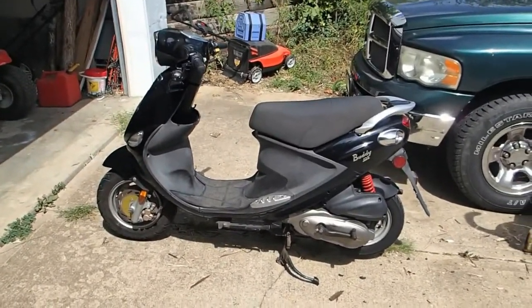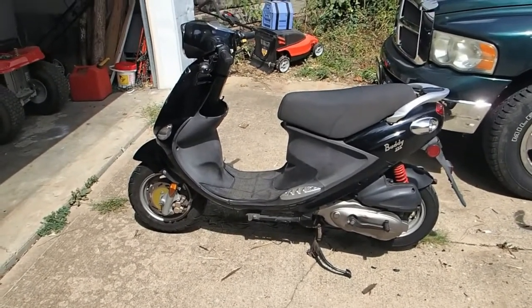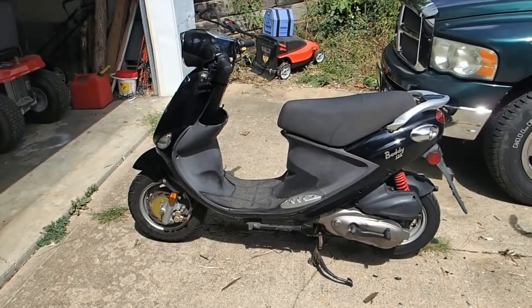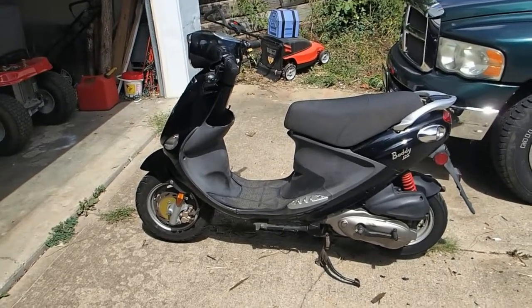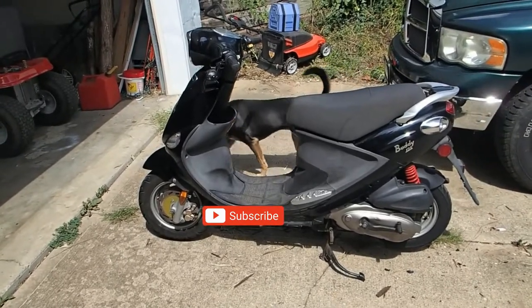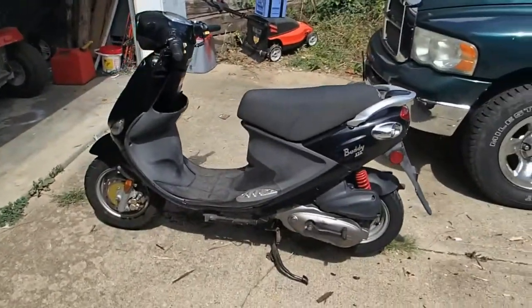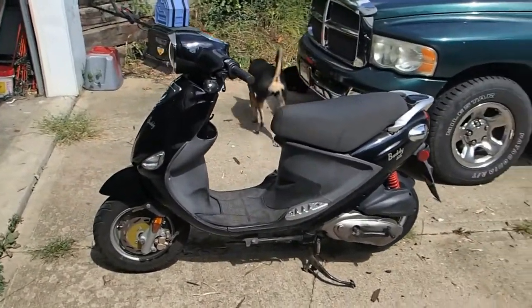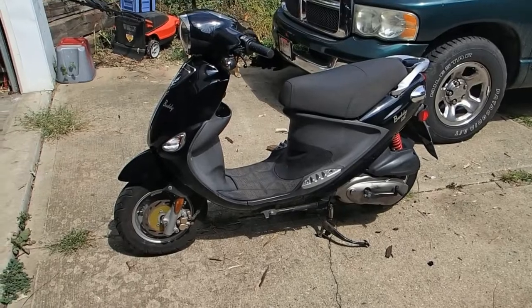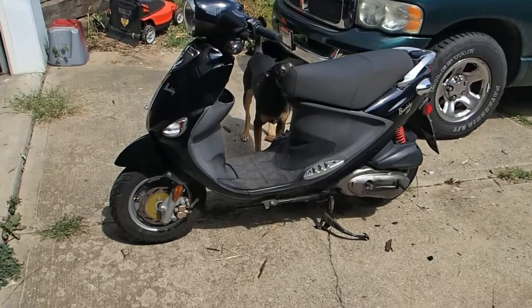Hey, how's it going everyone? If you're new to the channel, my name is Dwayne and this is Raven Scrolls Garage, where I take old or non-running machinery and try to get it to run and then resell it so that somebody else could enjoy it. I don't try to make a huge profit off of them. This is a genuine Buddy — a 2009 Genuine Buddy 125. It's a 125cc engine with the CVT transmission and it looks like it's in pretty good shape.